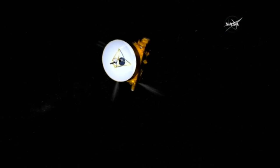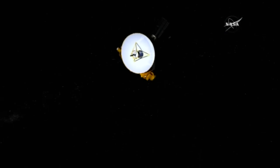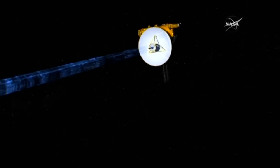The flyby is set for Tuesday, but it will take 16 months for everything it sees to get back to Earth.